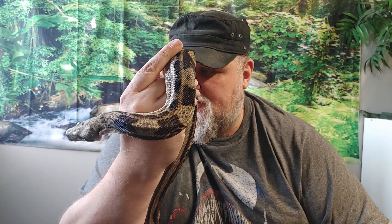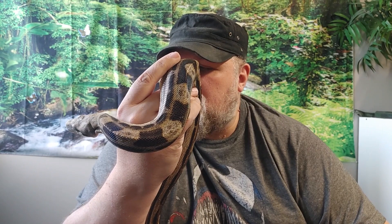Unfortunately, two of the ones we're going to show you are in shed, so they're not quite as pretty as they would usually be. But our first one is a male, and he is a three-year-old motley boa constrictor.